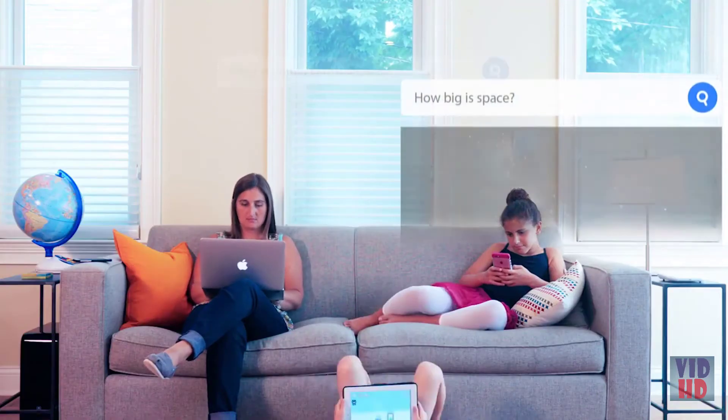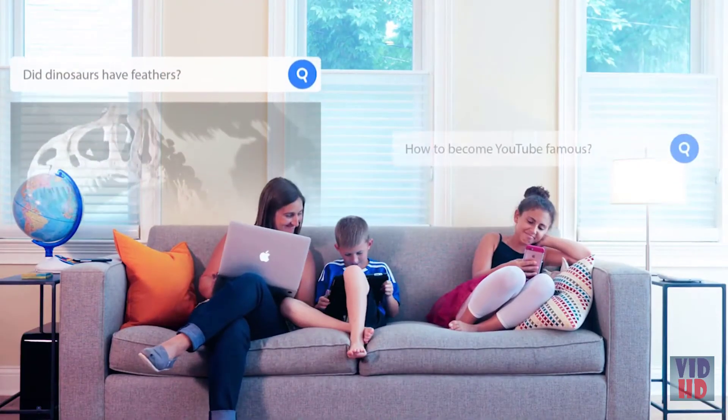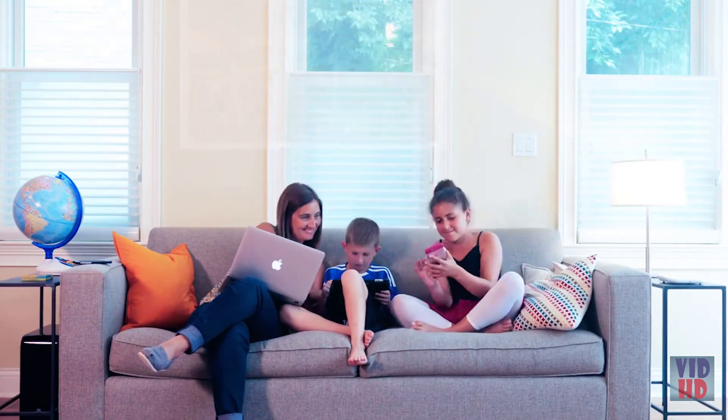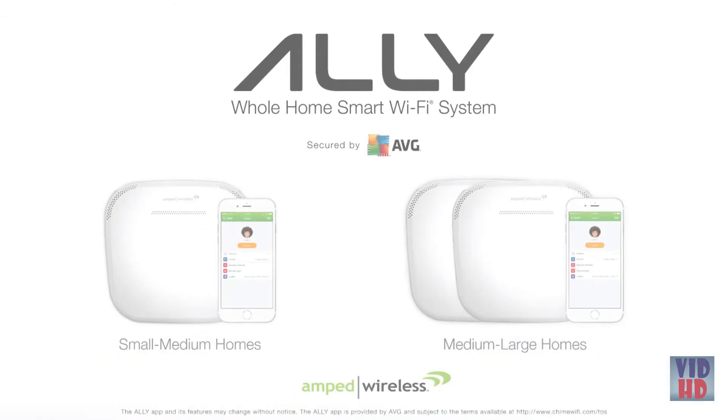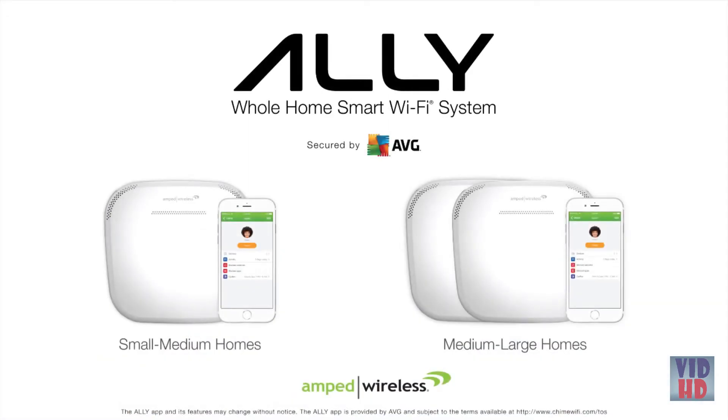With Alley, introducing my kids to the digital world has never felt safer, so they can continue learning, keep exploring, stay curious, and never stop asking questions. Alley — a smart whole-home Wi-Fi system by Amped Wireless.